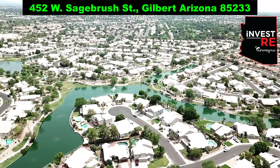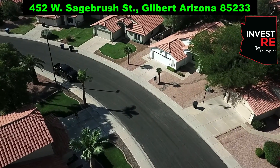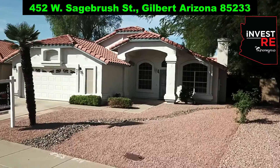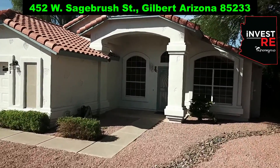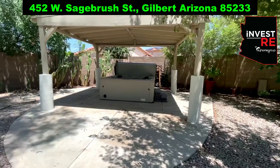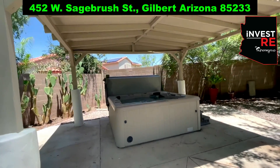I have got a stunning home for you in the Cantamar community of Lagos Estancia, on the corner of Gilbert and Warner Road in Gilbert, Arizona. This home sits on a lot just over 11,000 square feet and has the most spacious, plush backyard and an amazing relaxing jacuzzi.